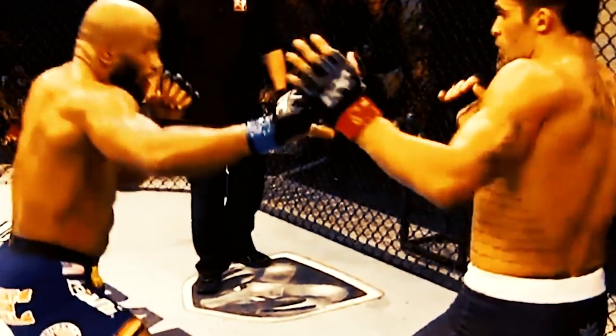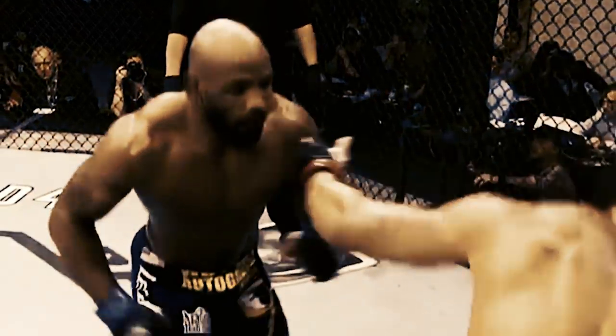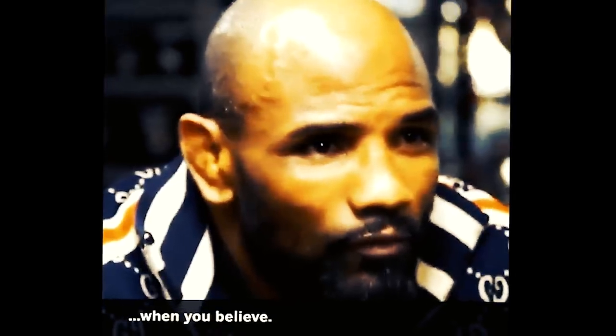From being told he would never fight again, recovering over eight months — four of which he could not even sleep in a bed and had to sit — Yolo Romero literally turned a career-ending injury into what appears to be an advantage. This is perhaps why there's so much passion in his eyes when he says anything is possible. It all makes sense now.